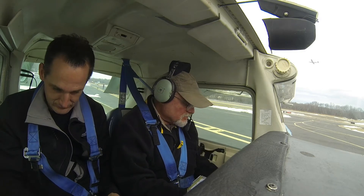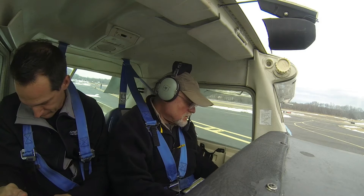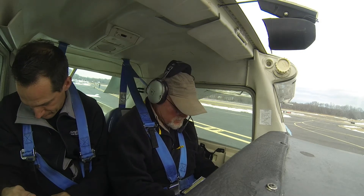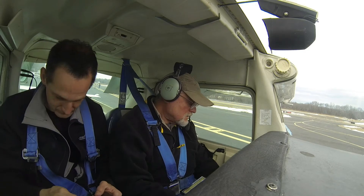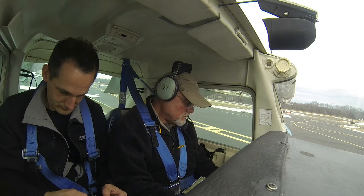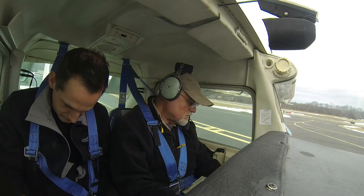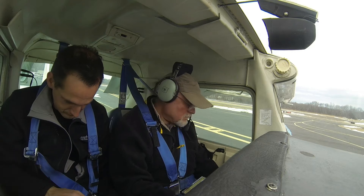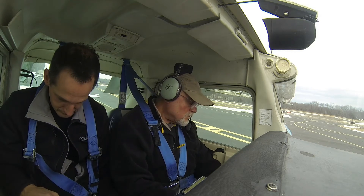It hasn't flown yet today, so we're going to give it four sprits. There's one, two, three, four — in and locked.